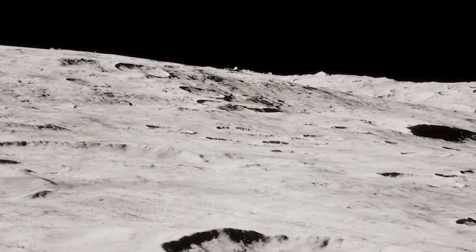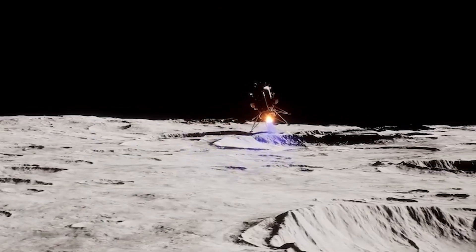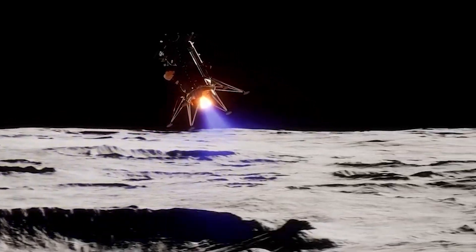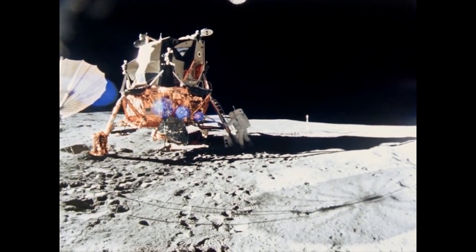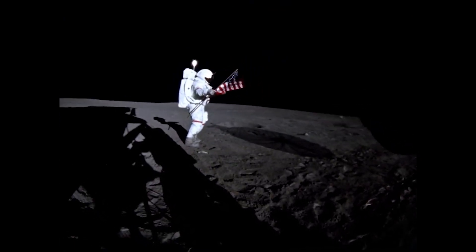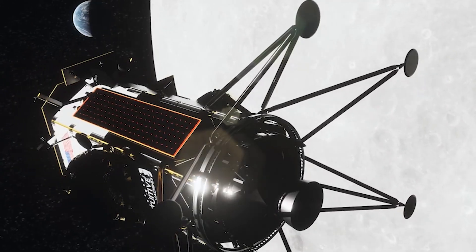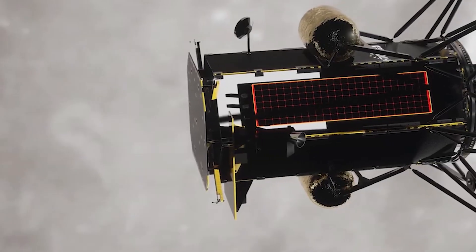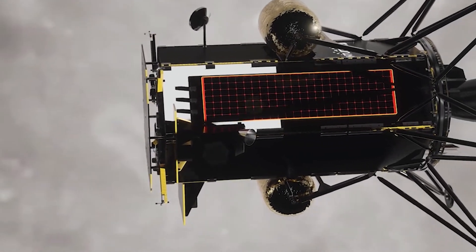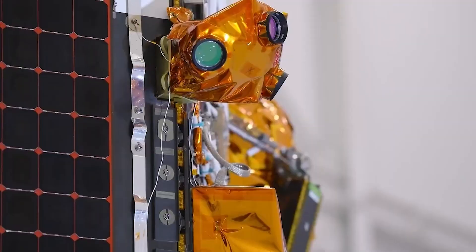Despite some of the errors that occurred, Intuitive Machines has expressed that they are very happy with how the mission went. They pointed out that the IM-1 mission successfully landed the first spacecraft on the moon's South Pole region, marking the United States' first return since Apollo 17 and the first commercial lunar lander to transmit valuable science data of each NASA payload from the lunar surface. The CEO of Intuitive Machines said, 'We had some very high-level mission objectives to touch down softly and safely on the surface of the moon and return scientific data to our customers. Both of those objectives are met, so in our minds, this is an unqualified success.'